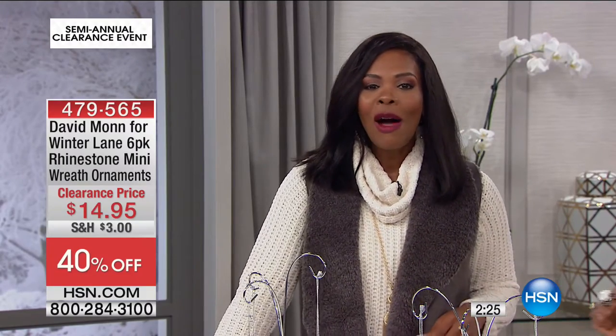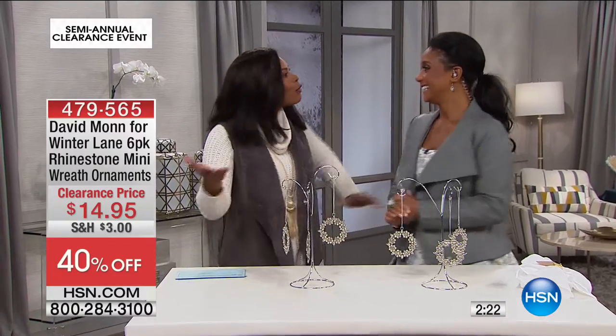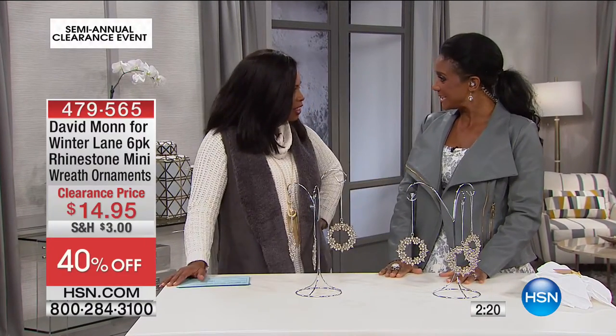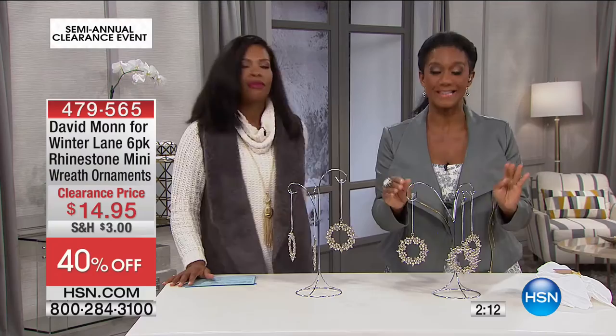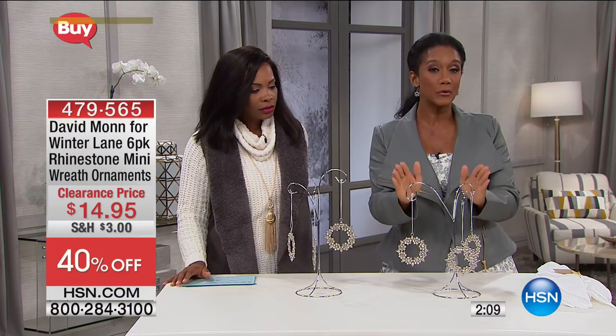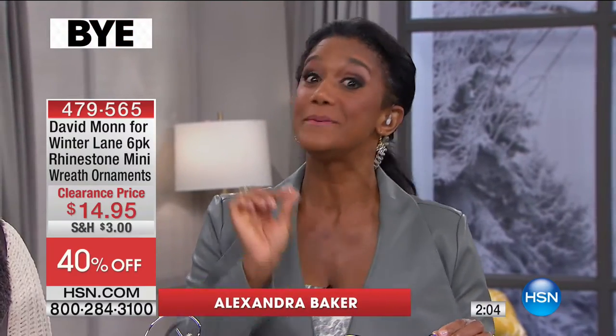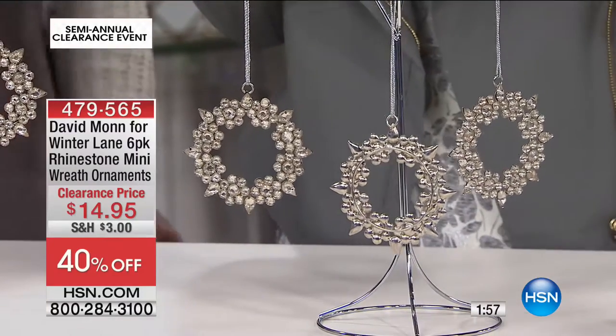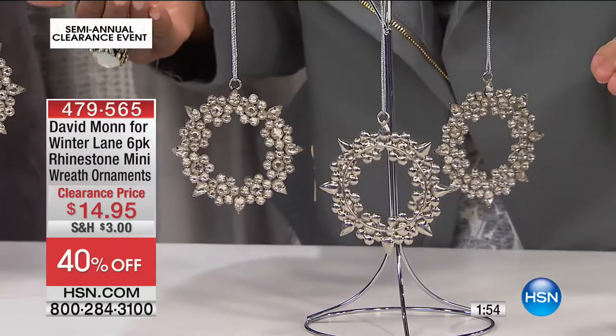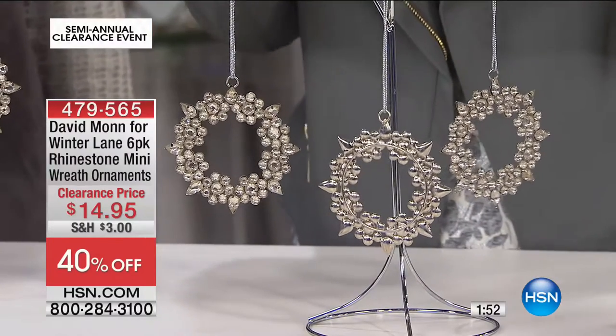We've got your home BFF — Alexandra Baker is joining us this morning with details and ideas. Happy holidays! I love this day — we get to think about and get creative for next time, because it's all the pretty things. I'm so honored to share with you not only Winter Lane here on HSN, which is an exclusive line, but this is a little bit higher because it's David Mann for Winter Lane.